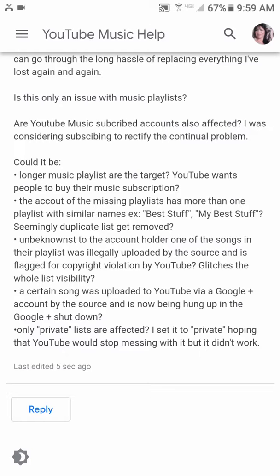Only private lists are affected. I set it to private hoping YouTube would stop messing with it, but it didn't work. I want to post this because I didn't find any other YouTube videos addressing the matter, and I want to see if this video goes MIA — that'll give me a clue whether YouTube is covering something or not. Maybe somebody out there has an answer.